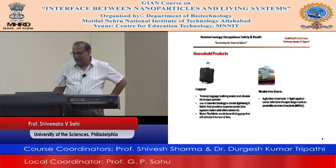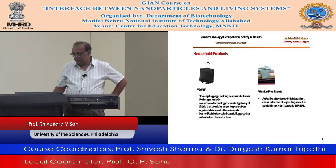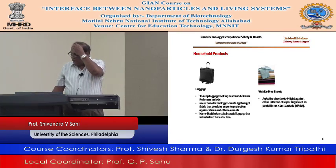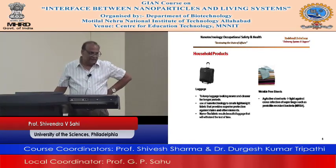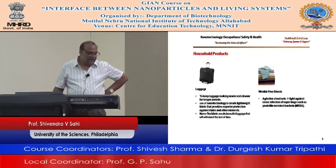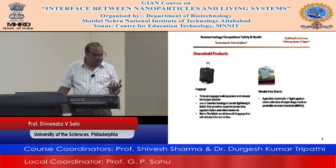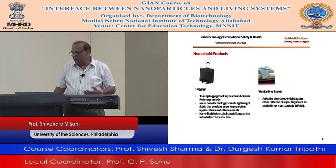This is being used by Nanotex fabric they have developed. Wrinkle-free sheets — these active sheet sets fight against the cause of infection by superbugs such as penicillin-resistant bacteria. You guys know about MRSA — we are all scared of that kind of infection. Using these sheets helps us a lot.